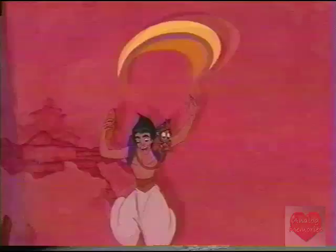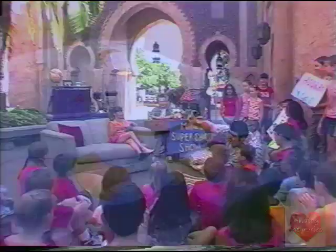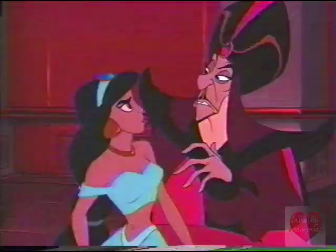This movie's all about a kid from the streets who falls in love with a princess. And with the help of his pet monkey and a magical genie, he has to rescue the princess from an evil sorcerer and save a city.